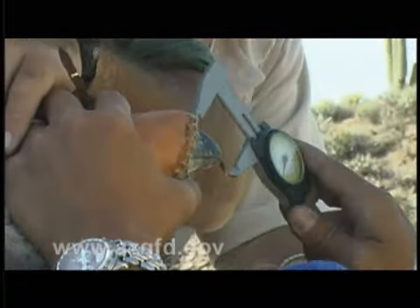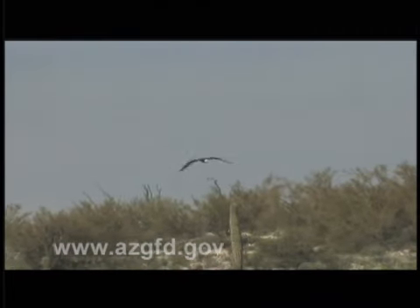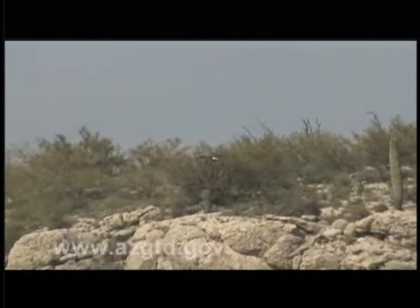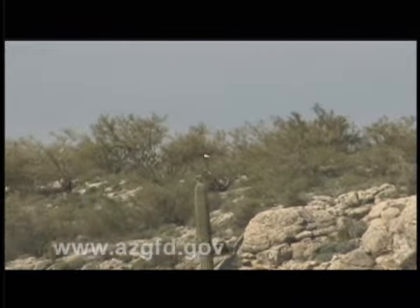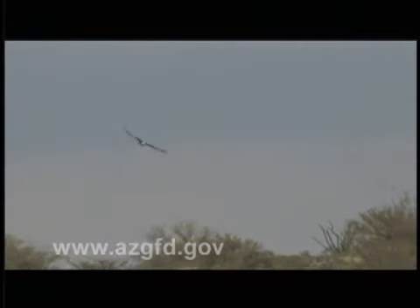We're hoping to get more than 42 nestlings this year. A lot of people are surprised that bald eagles are here in Arizona, but we've got quite a number of them. Pretty much what bald eagles need is water and fish. And Arizona does surprisingly have a lot of water, and those waters are full of fish. So it's got everything that these eagles need in order to nest and produce young.